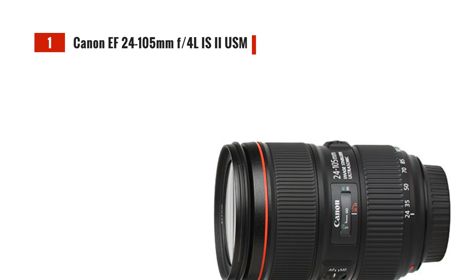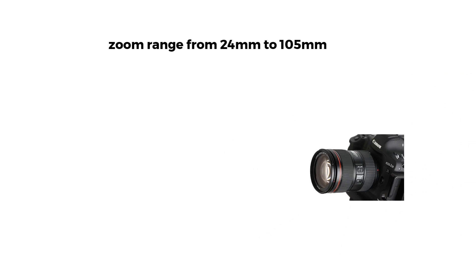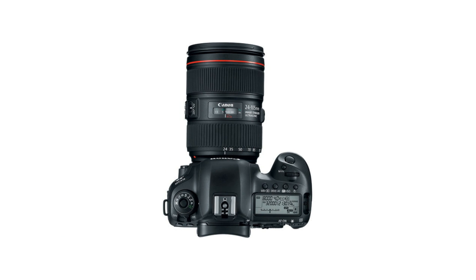Our first contender is the Canon EF 24-105mm F4L IS2 USM. This lens offers a versatile zoom range from 24mm to 105mm, making it perfect for various shooting situations. With its 10-blade aperture, you can achieve beautiful, creamy bokeh. It's relatively lightweight at 795g, making it an excellent companion for your travels.